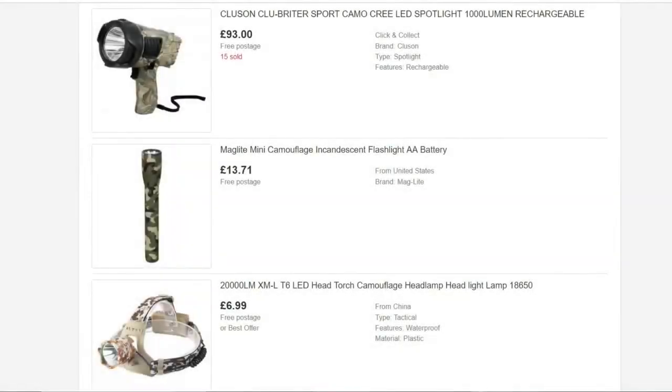The Camo Torch. Seriously, I don't get it — why make something that's already hard to find in the dark a little bit harder to find by painting it camo? It just doesn't make much sense to me unless you are in some sort of tactical situation.